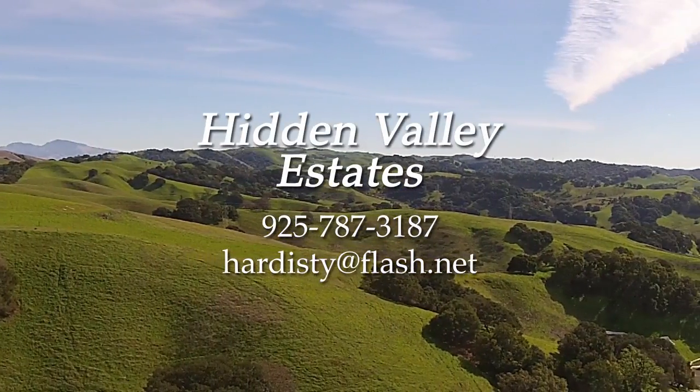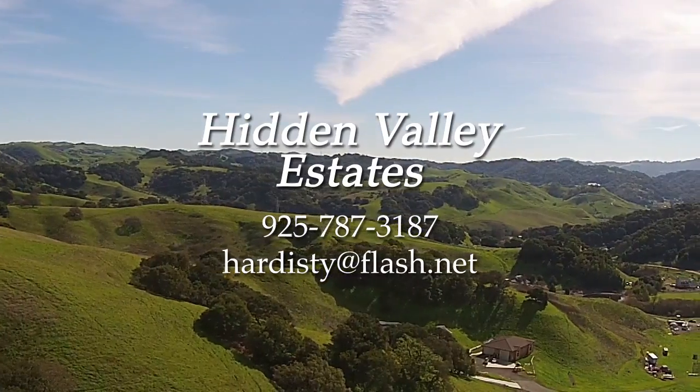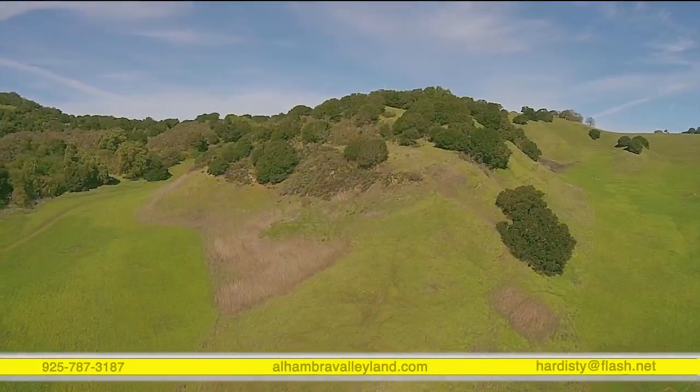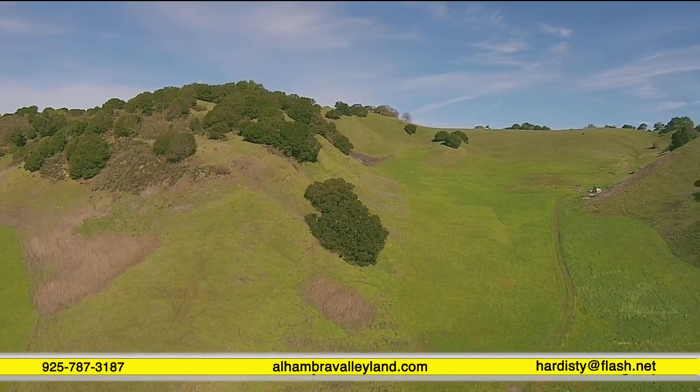With views this beautiful from the front windows of your new home, it would seem like you'd have to be hours away from the bustle and noise of the San Francisco Bay Area. But in reality, you're only a few minutes away from everything. Let me show you where we're located.